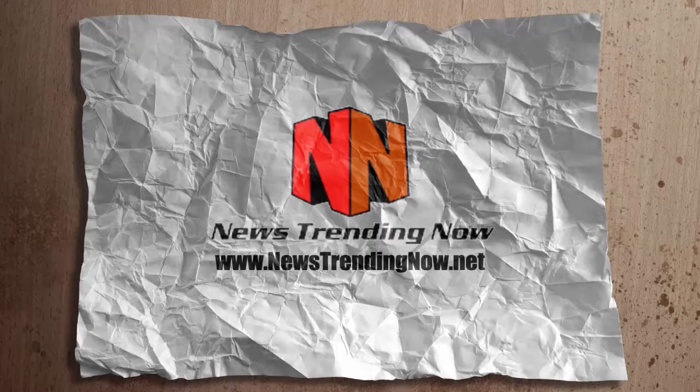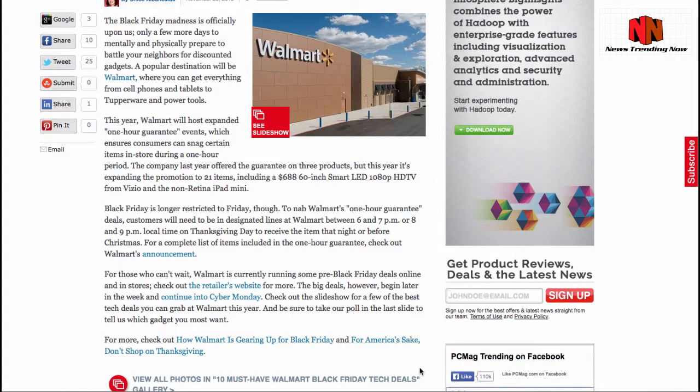This is Leanne and here is what's trending now. Black Friday is coming up and according to PCMag.com, Walmart is doing things a little bit differently this year. They've actually instituted wristbands for different sections of the store so that people don't trample over each other, and they've also created three separate events.